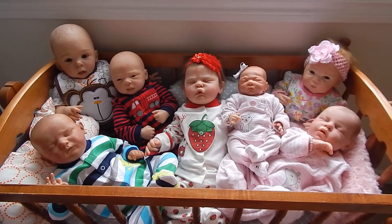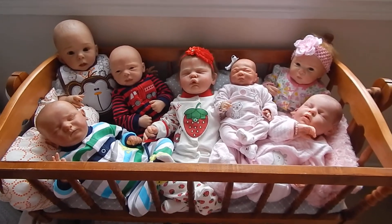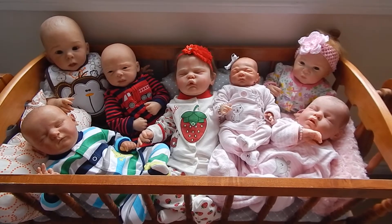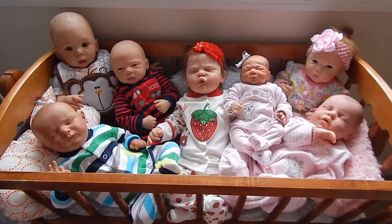For now, here they all are, hanging out in the nursery, staying warm all snugly together. It's another dull, rainy day unfortunately, but what can you do? The grass is going to be gorgeous.